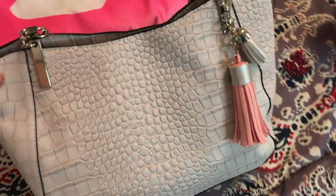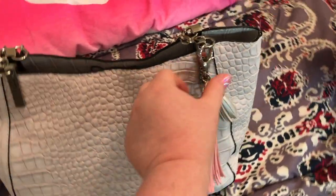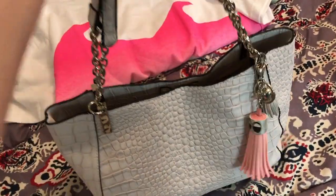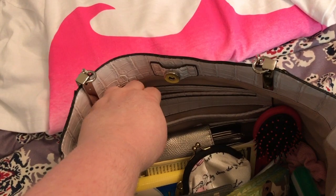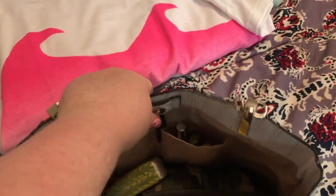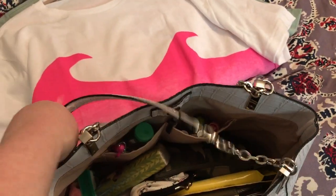Also got this purse from Belk. It was normally 70-something dollars and I got it for $49. I believe this is by One Direction. It's a cute bag — lightweight, with a little chain detail in the straps, a slip pocket, a little card pocket, and two slip pockets. Can hold a lot. Very cute bag.